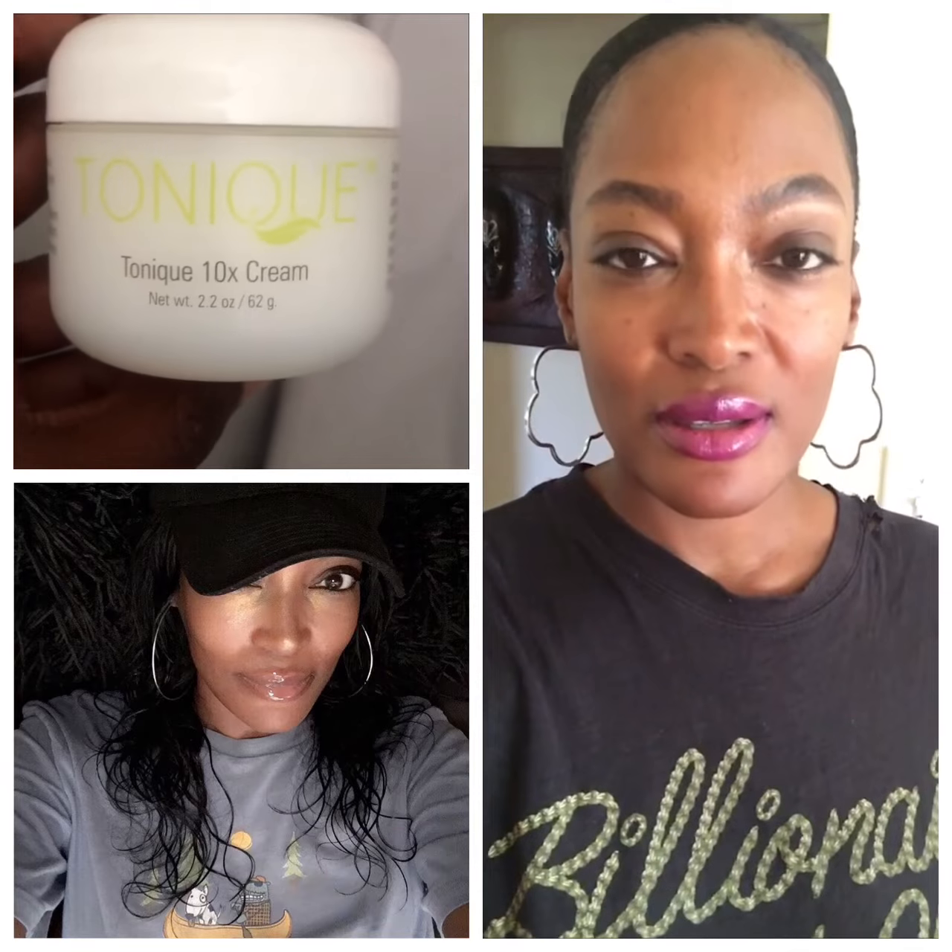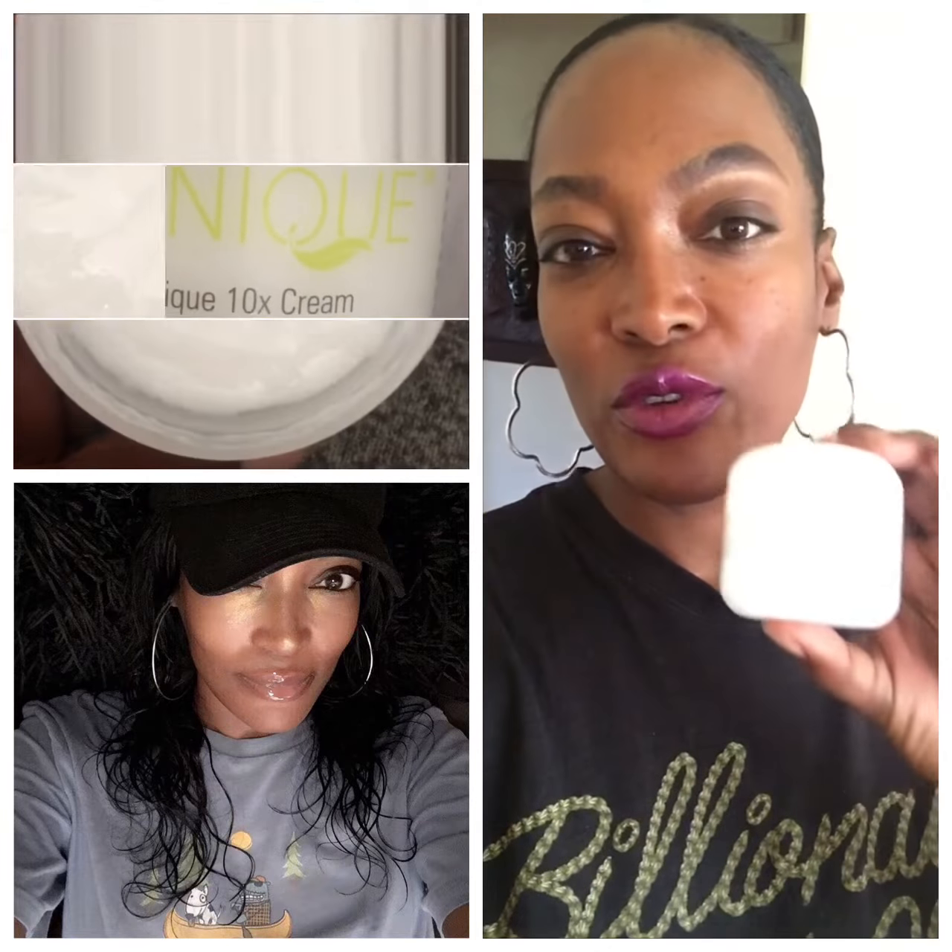Hi, this is your tiger Yvonne. I'm here to talk about a cream that I reviewed once before — it's called Tonique. I'll put a video up of it so you can see it more clearly. I've used this cream for a month so far and these are the results that I have.